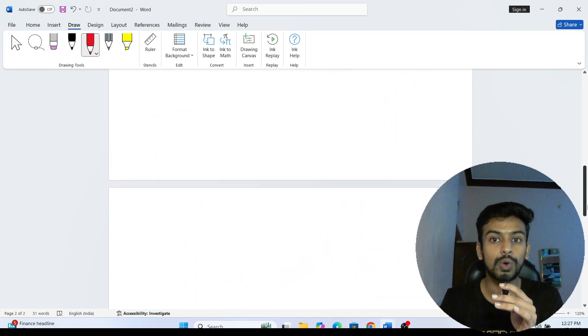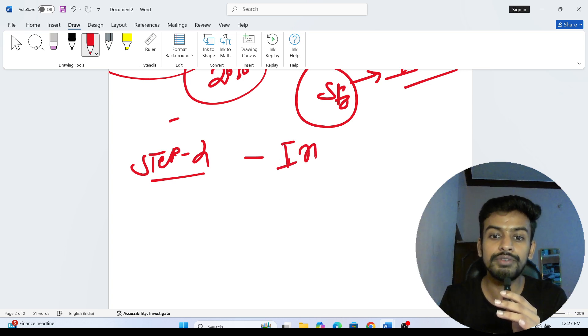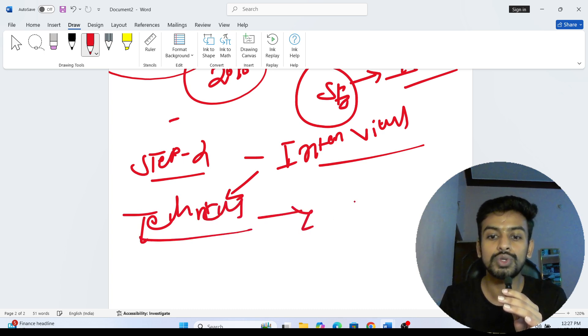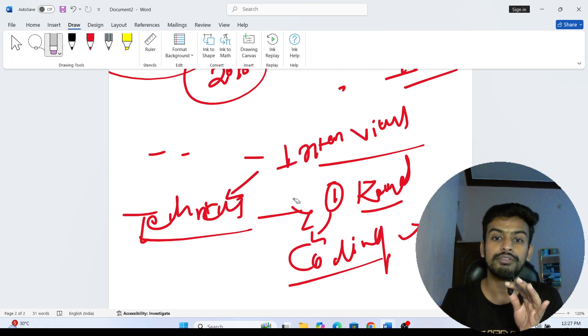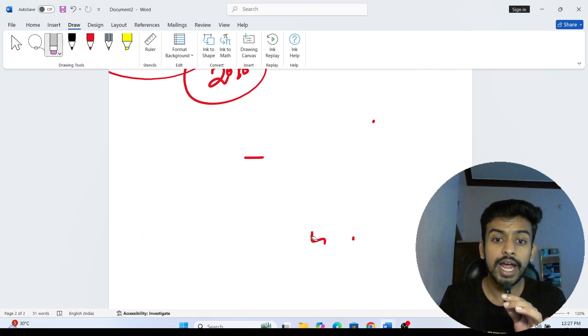After the online assessment, what is the second step? That is the technical interview. They ask questions based on the assessment. It is a totally technical interview — no HR round — because this is a hackathon-style interview. Only one technical interview round will be there, no additional rounds. They will also ask coding questions at medium level and may ask you to write code for a problem.